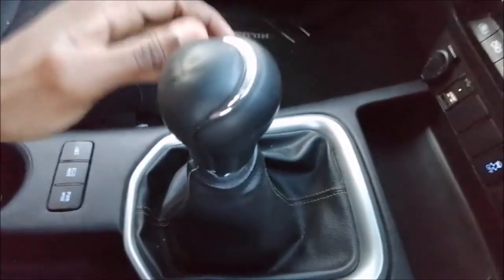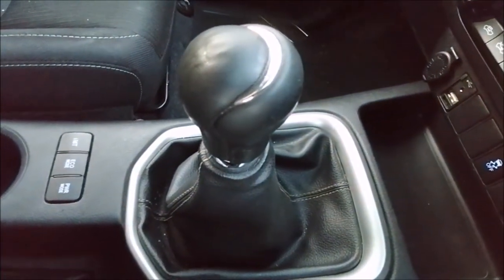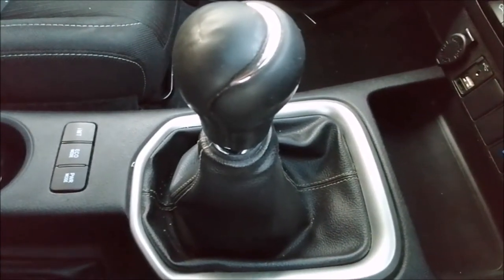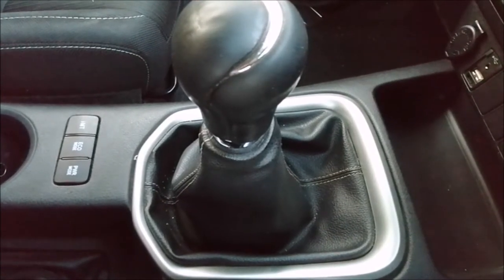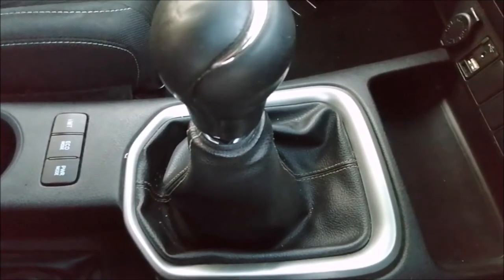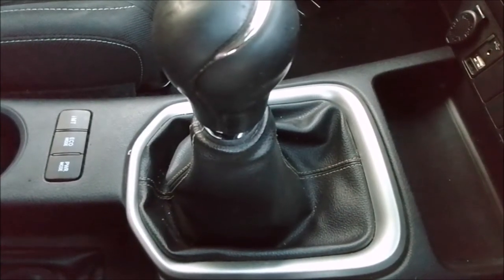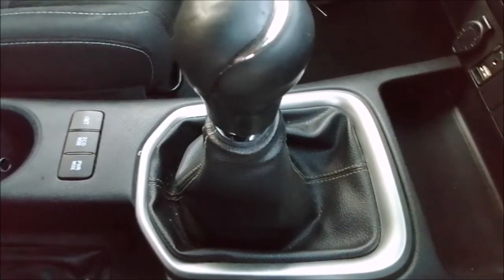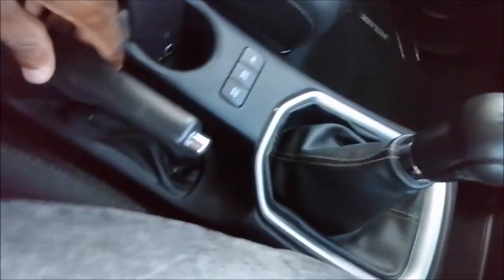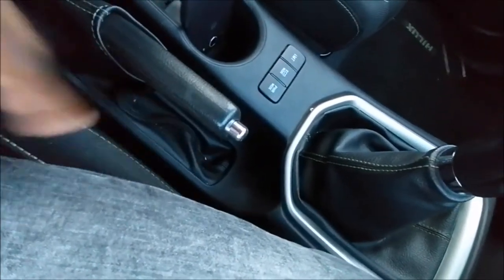Coming into the gear shift — it's a 6-speed manual. This is a 2.8 GD6 which produces 132 kilowatt output, which is really cool from a 2.8 liter engine. The displacement is a bit low compared to the 3-liter V6 from the Amarok and the 3.2 from the Ford — now a 2-liter. But the engine is very economical and gives you the power you need. And there's some nice stitching here that I really like, as well as on the handbrake.